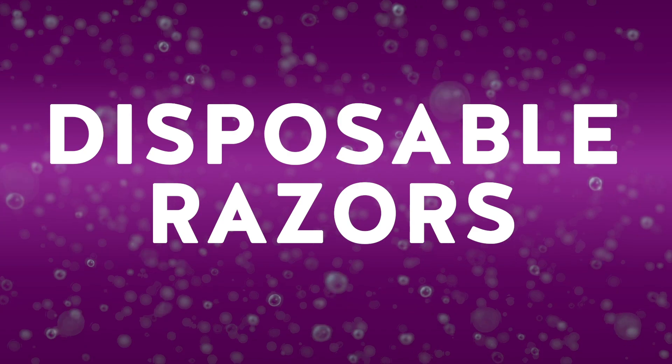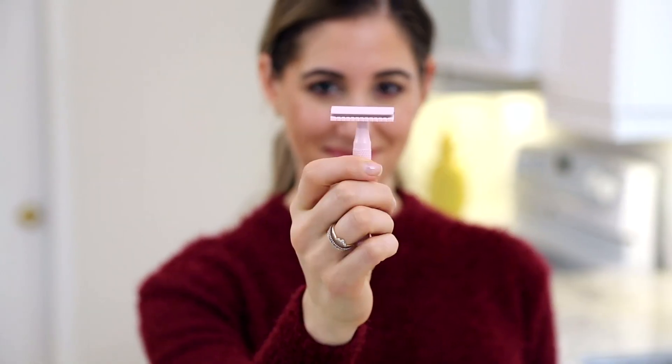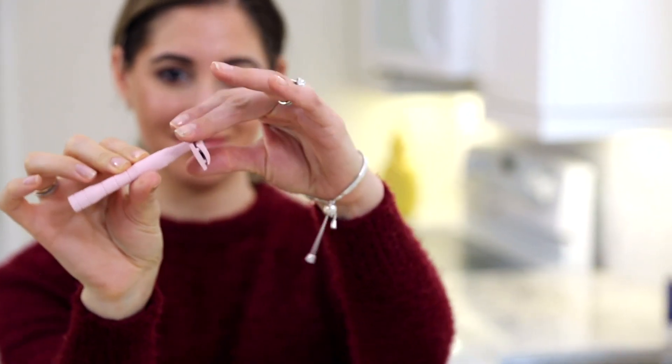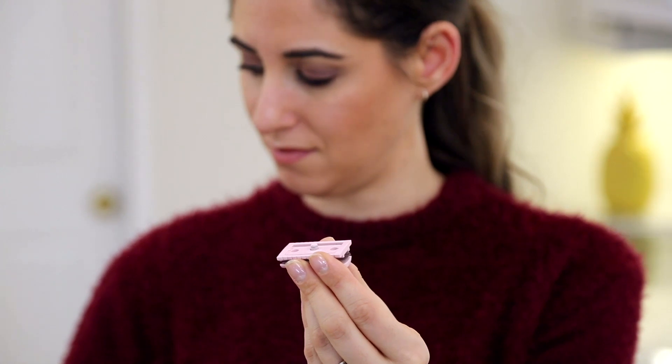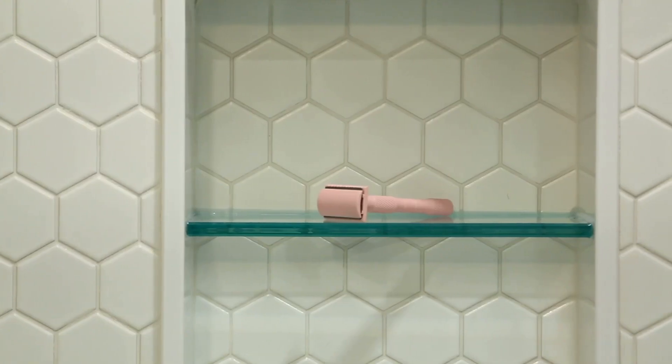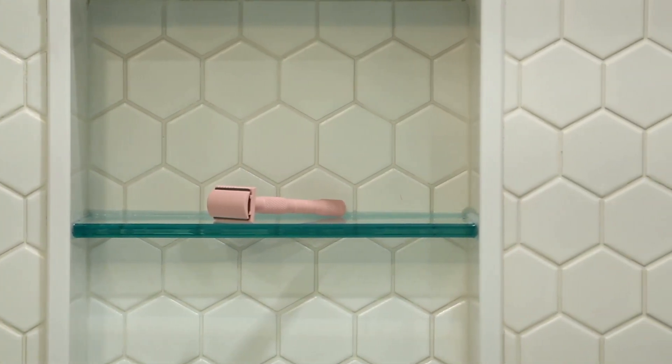I met two girls from British Columbia who were creating their own line of traditional metal safety razors. I was terrified of the concept, but I got one and ever since I have not touched a disposable razor. Once I understood how to use safety razors, first of all you get a better shave, and second of all the blades are recyclable. They're very inexpensive to maintain — generally less than a dollar per blade — and I have not had to throw out one piece of plastic since making that transition.